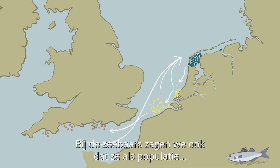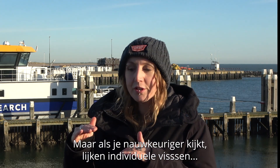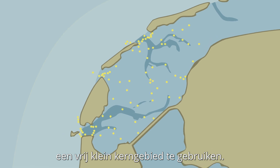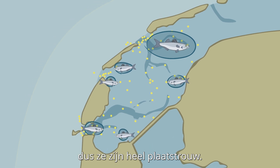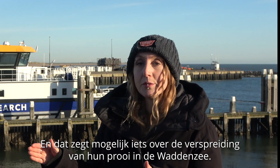For sea bass, we also see that as a population they're using the whole Wadden Sea. But if you look underneath the surface, individual fish seem to have a pretty small core area that they're using, and they return to that same place year after year — so they're very site-faithful. And that might say something about how their prey are distributed throughout the Wadden Sea.